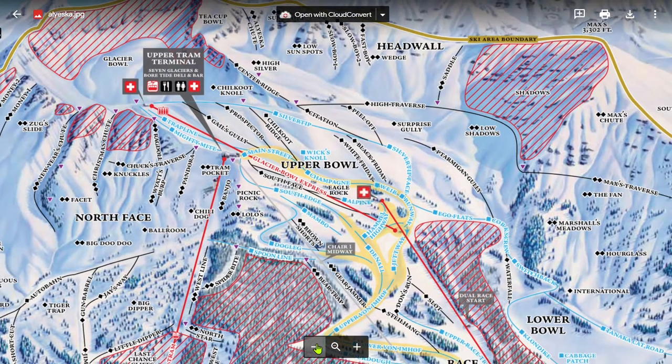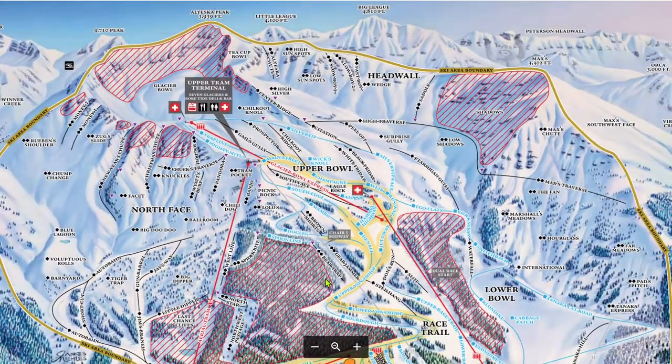It's no secret that Alyeska is a steep mountain. I know someone who once decided not to go skiing there because the avalanche risk was so high that you are required to carry a beacon. If you plan on skiing any of the exterior terrain, it is highly recommended that you carry a beacon, shovel, and probe. But aside from avalanches, the other thing that comes with a steep mountain averaging over 600 inches of snow each year is incredible extreme terrain.